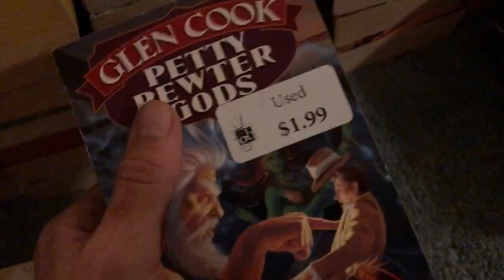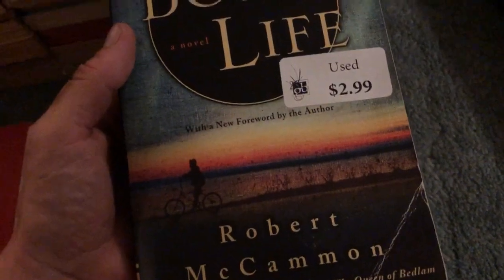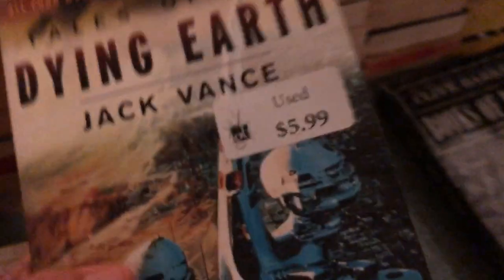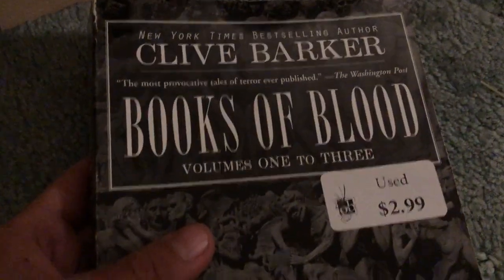Got another Glen Cook book here — Petty Pewter Gods, $1.99, nice condition. A Robert McCammon book, Boys Life — I've heard this is really good, three bucks. I'll probably sell it. Spent a little extra on this omnibus — four in one — Tales of the Dying Earth by Jack Vance, the full series. I might keep this one — I find Jack Vance books once in a while but not this series. Six bucks. And for $2.99, Books of Blood, three in one Clive Barker, really nice shape.